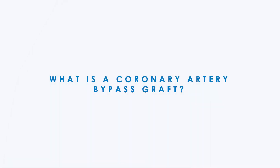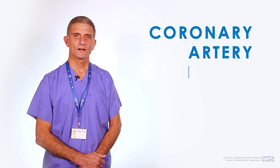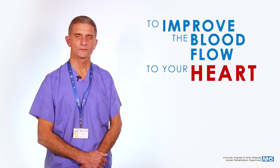My name is Mr. Warwick and I'm a Consultant Cardiac Surgeon here at the Royal Stoke University Hospital. A coronary artery bypass graft is a surgical procedure which aims to improve the blood flow to your heart.